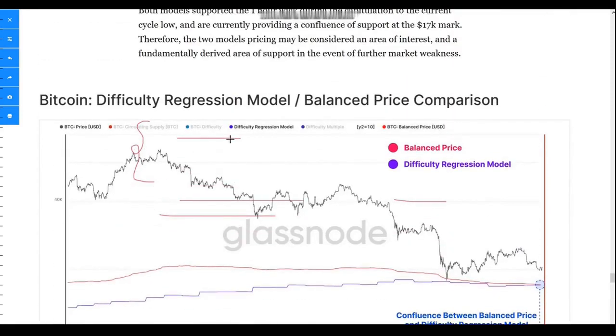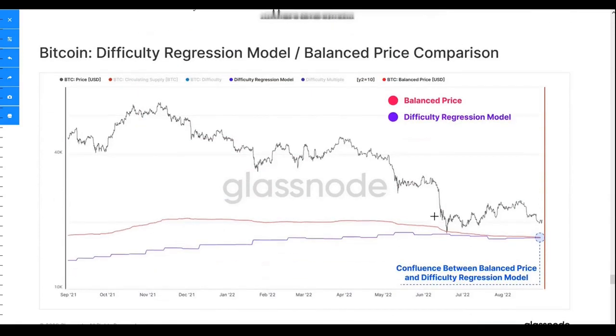On the chart, the balance price is shown in red and the difficulty regression model is shown in blue. When these two merge, it means the technical fair valuation and the fundamental fair valuation coincide. The difficulty regression is important because in mining, difficulty increases when there is high demand for Bitcoin miners and decreases in a bear market when there's a shortage, so it also reflects the cost of production for Bitcoin.